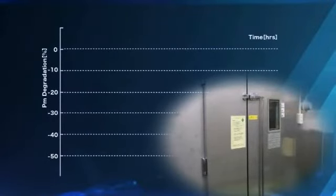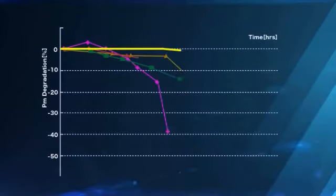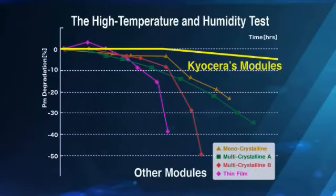This data shows how Kilsara's advanced PV products perform in high-temperature and humidity testing compared to other brands. Even as the output of the other companies' modules falls over time, Kilsara's modules continue to generate power without any marked decline in output. This data verifies that Kilsara modules maintain a high level of quality over the long term.